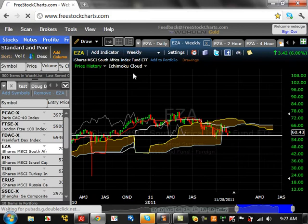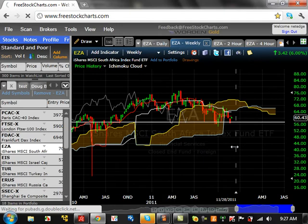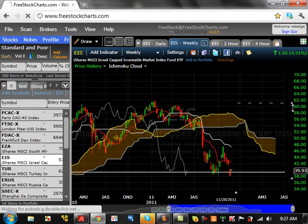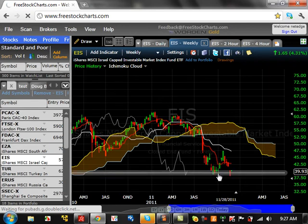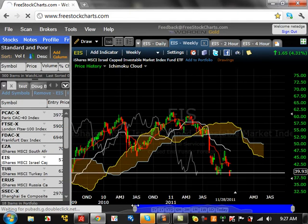South Africa: on the weekly timeframe, really nothing going on at all. Sentiment is now bearish because it's come out of the cloud. If this ETF breaks down below about $55,000, it can start a trend to the downside — $64,000 is basically the resistance level. Israel, on the weekly timeframe, is breaking down. We went to support and are now breaking below it, so we are starting a trend to the downside, with the ability on this ETF to come all the way down to $32.50.